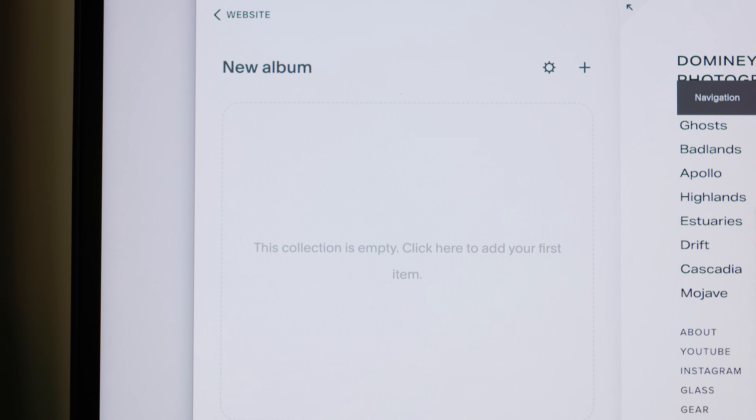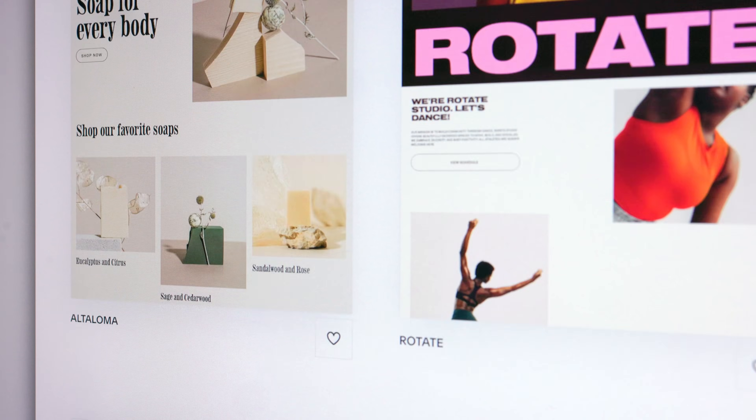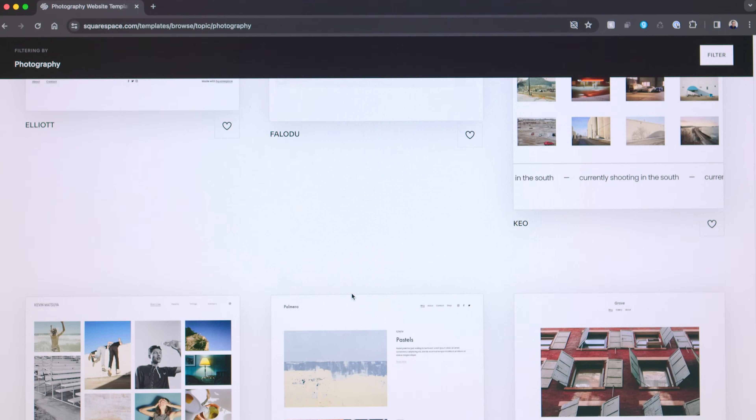I like using Squarespace because it is simple, straightforward, and easy for me to upload images and sort them in whatever order I want. I can build galleries very easily. I like the templates, the design, and the experience of their backend control panel, which doesn't require you to know anything about website publishing or coding.